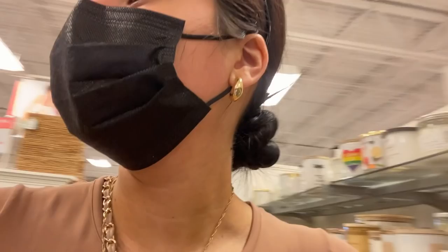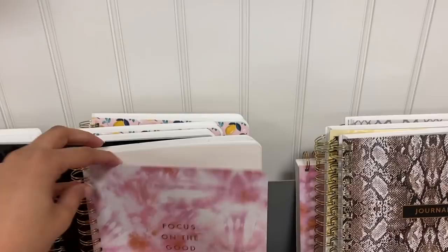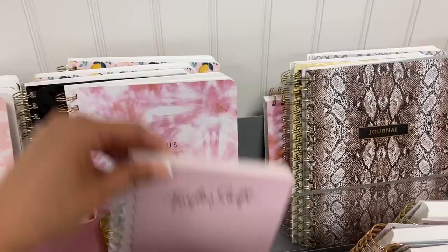They also have a bunch of notebooks here, which I actually need since I'm taking so many classes. Journals, notebooks, and planners really will save your life in college. Look at this — this is Taylor Swift themed, I really like this one, it's really pretty.